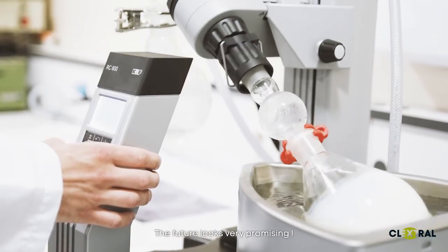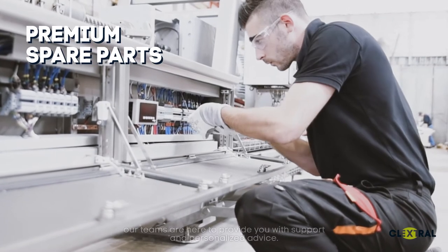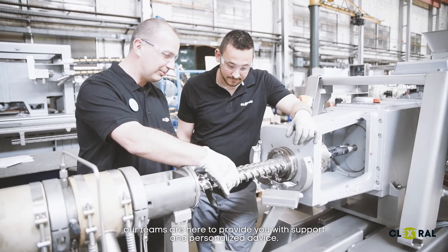The future looks very promising. From premium spare parts to equipment upgrades, our teams are here to provide you with support and personalized advice.